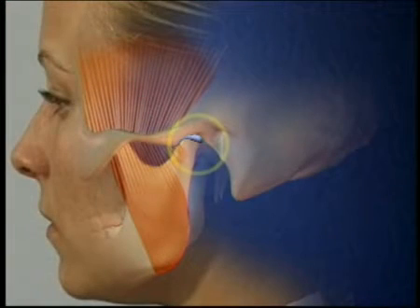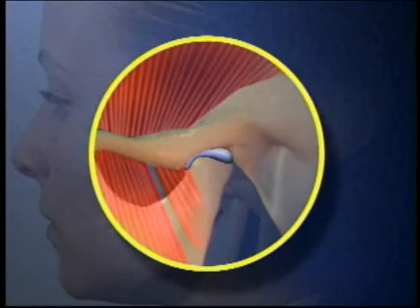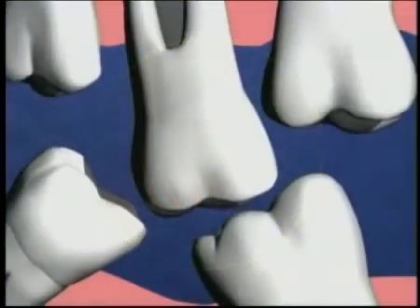As your bite changes, it gets harder and harder to chew your food, and you may get damage to your jaw joint, the TMJ. It's much harder to clean teeth that have shifted. Harmful plaque and tartar collect in these new, hard-to-reach places, causing cavities and the permanent bone loss that comes with gum disease.